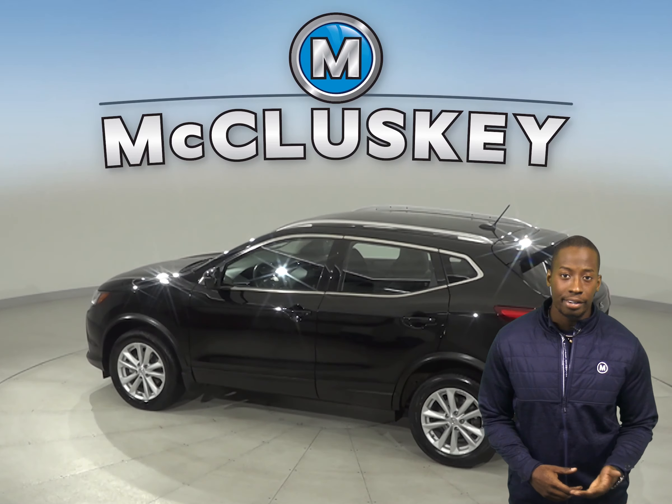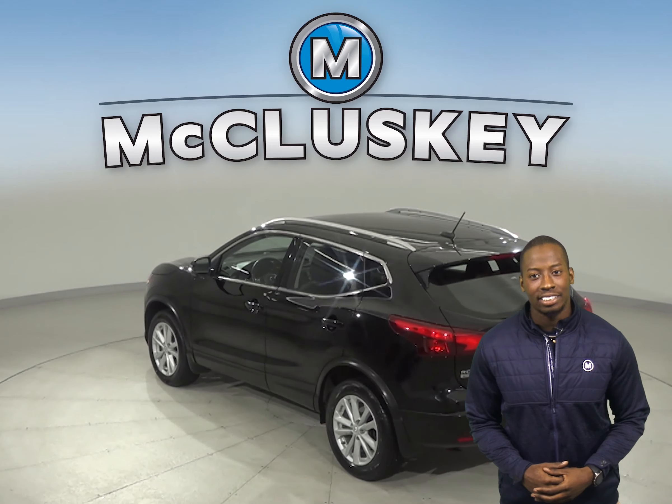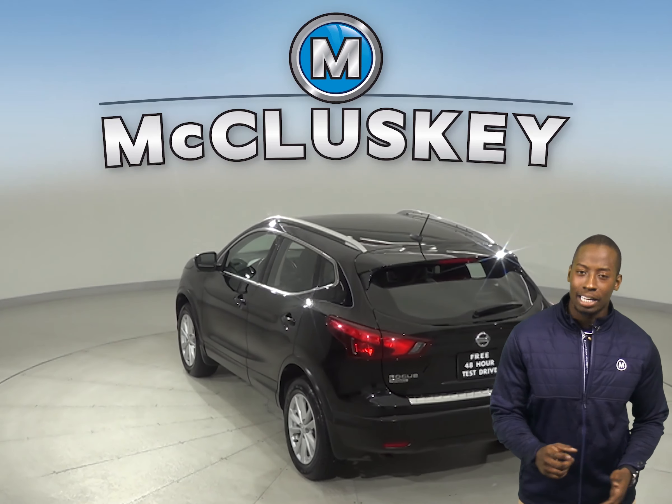There is front and rear air conditioning for the entire family's comfort. There's also a navigation system, remote start, and a backup camera.